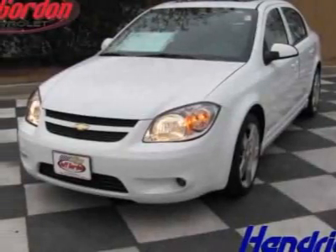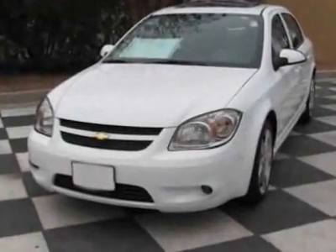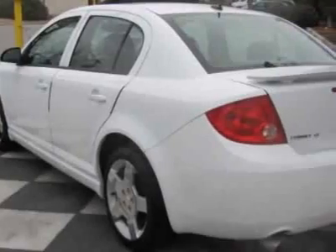Look at this 2010 Chevrolet Cobalt. Carfax has certified this Cobalt as having one owner. This Cobalt has just under 8,500 miles. For your protection, this vehicle has a full factory warranty.